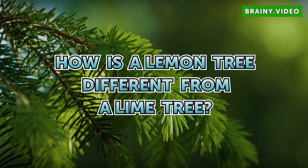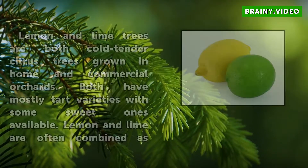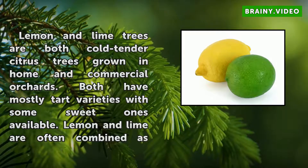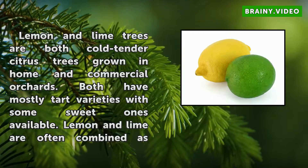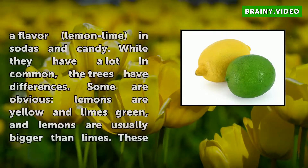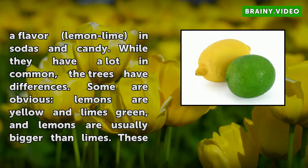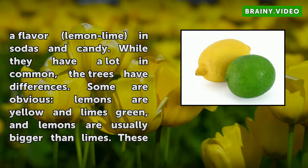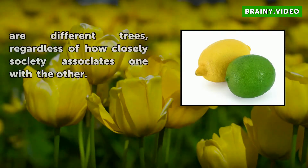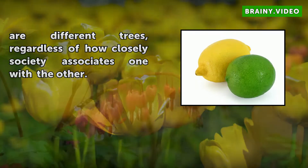How is a lemon tree different from a lime tree? Lemon and lime trees are both cold-tender citrus trees grown in home and commercial orchards. Both have mostly tart varieties with some sweet ones available, and lemon and lime are often combined as a flavor in sodas and candy. While they have a lot in common, the trees have differences. Some are obvious: lemons are yellow and limes green, and lemons are usually bigger than limes. These are different trees, regardless of how closely society associates one with the other.